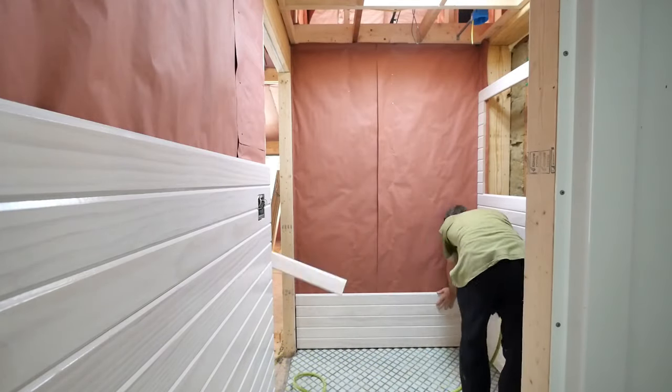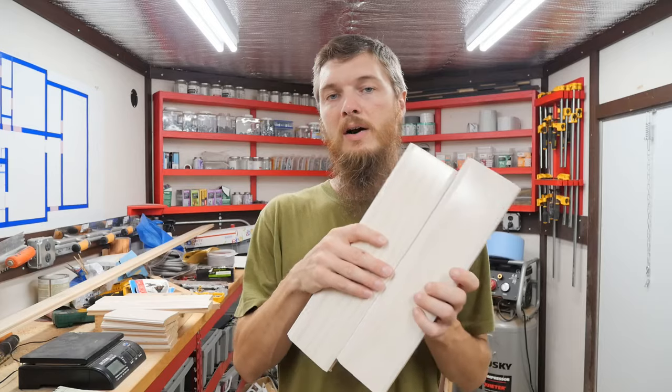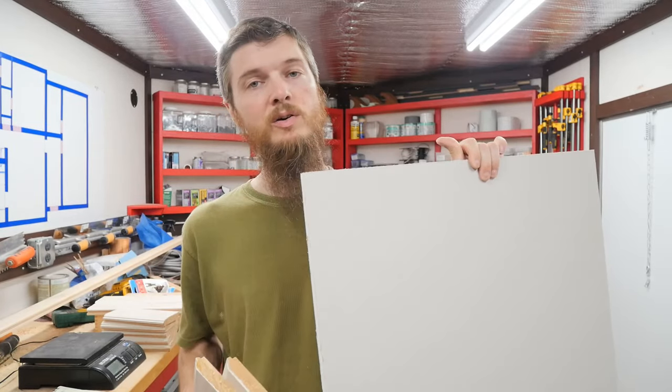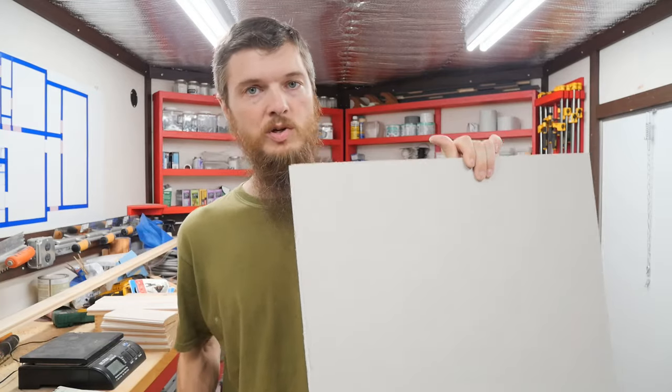As we have been processing and installing our tongue and groove boards, some people have wondered how does wood compare in cost to installing drywall? So I'm going to go over the numbers and tell you how much tongue and groove versus drywall costs.